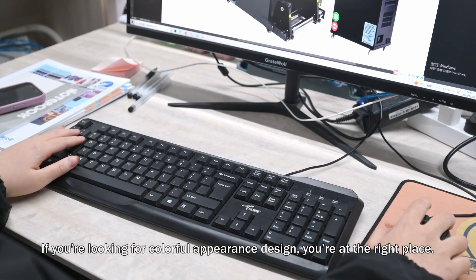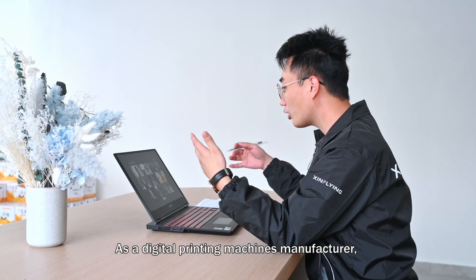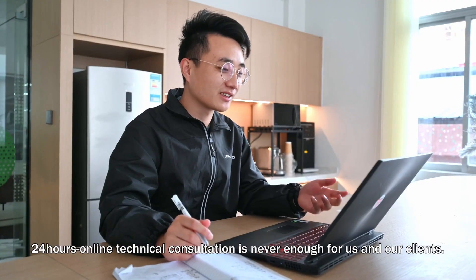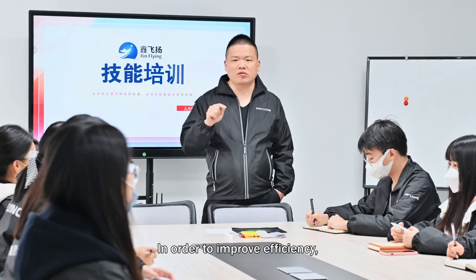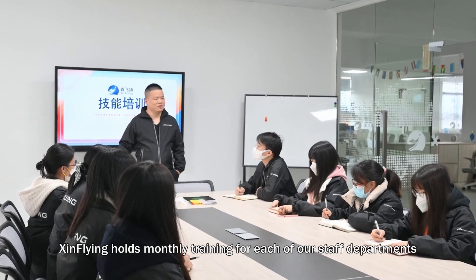If you're looking for colorful appearance design, you're at the right place. As a digital printing machines manufacturer, 24-hour online technical consultation is always available for us and our clients. In order to improve efficiency, Zinn Flying holds monthly training for each of our staff departments.